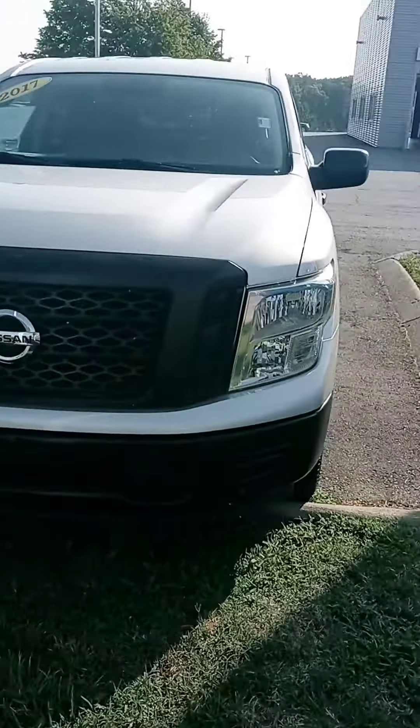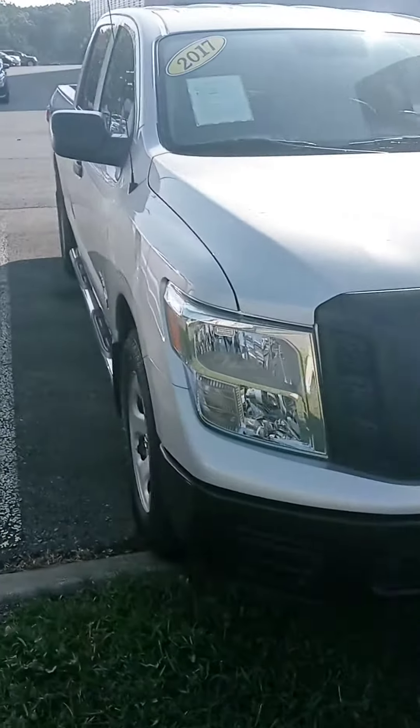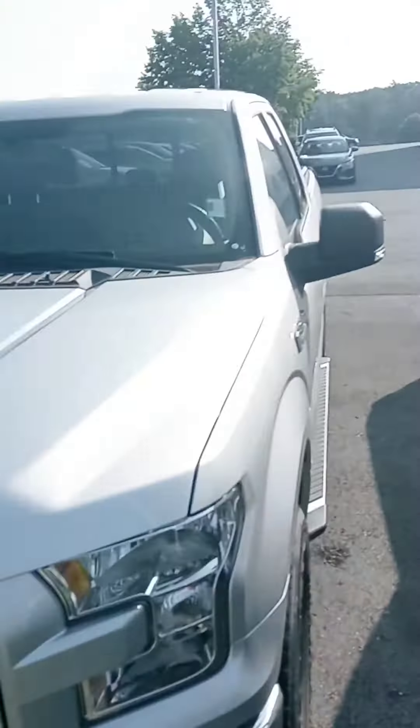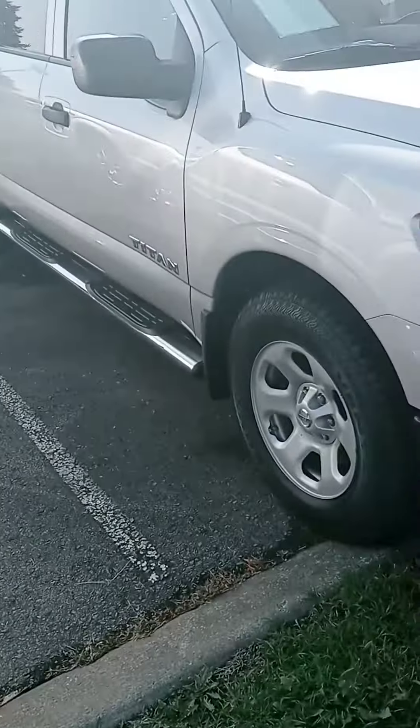Here's that 2017 Titan that you saw online. I just found out we just got in a 2017 Titan Pro 4X, and we got a lot of other trucks, so we do have some options.